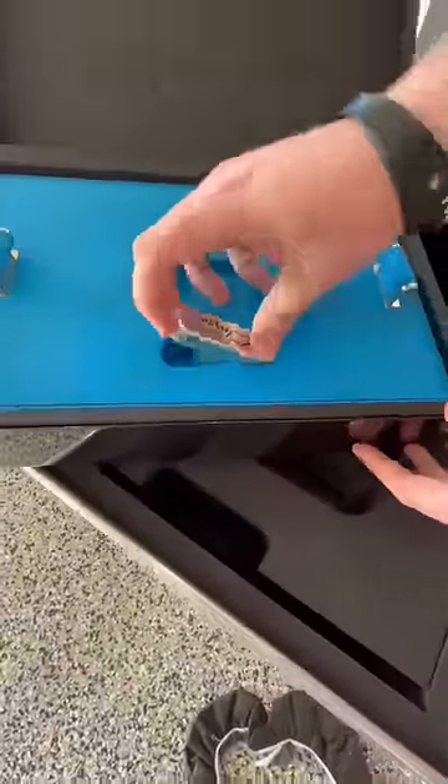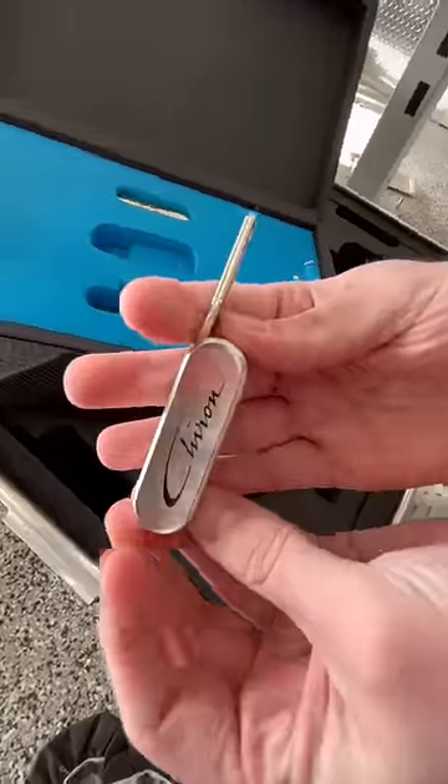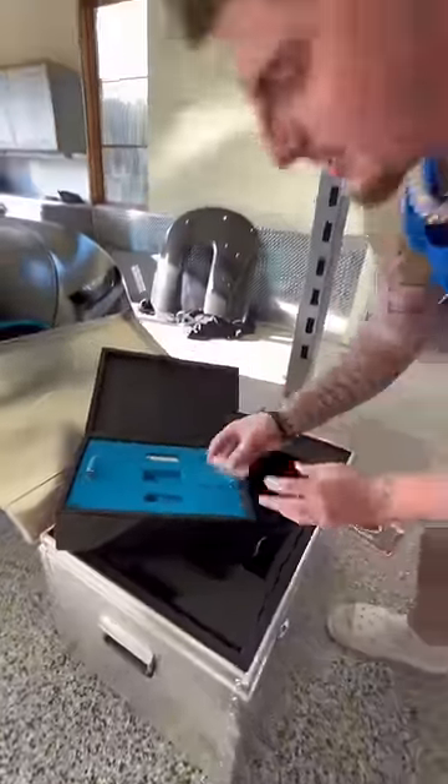Oh yeah, it's the speed key right here. This is the speed key which unlocks the full potential of the Bugatti Chiron — 1500 horsepower. This unlocks the whole car basically.